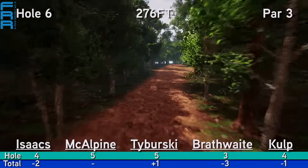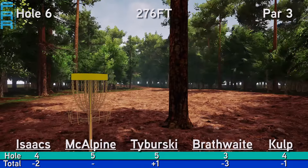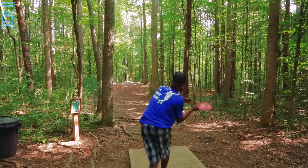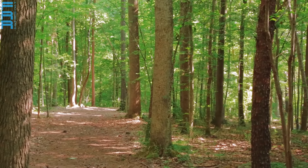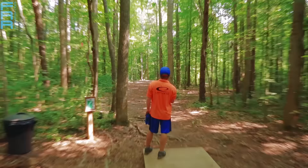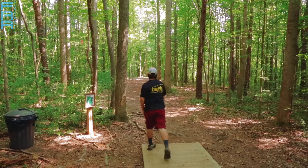Hole number six, 276 feet — another par three. This one is left to right, a great forehand shot, and it's downhill ever so slightly. If you can get a nice forehand out there and get it to skip, you can be right at the basket. Philo's going for that look right now — looks like he hits early tree. Those forehands are a little bit outside of his game's character. He ended up going with the forehand.